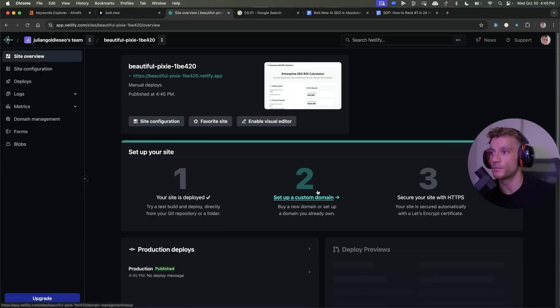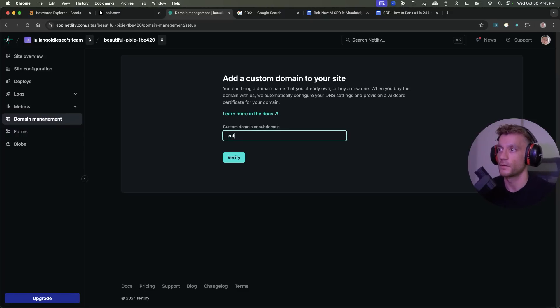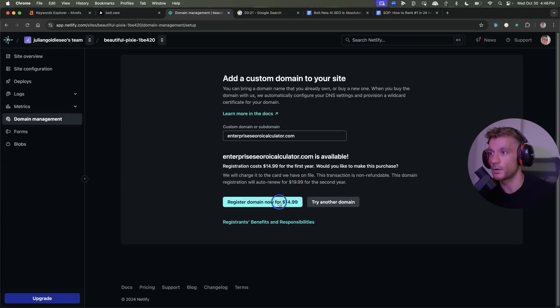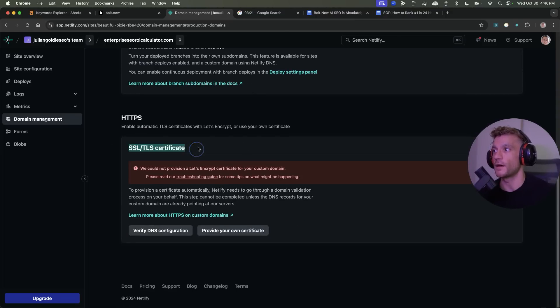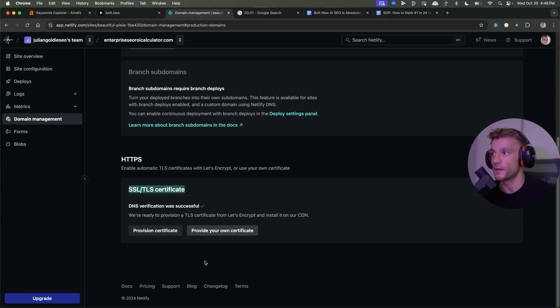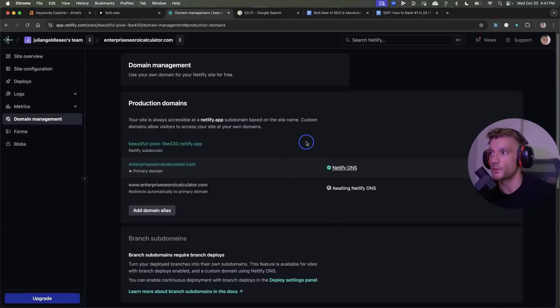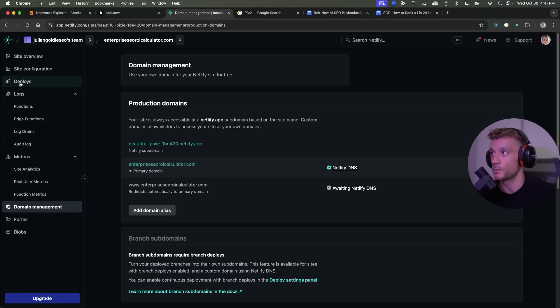From here we can click on that tool and hit setup. We're going to type in whatever we want to try to rank for — 'enterprise,' 'SEO,' 'ROI calculator' — hit verify, type in .com, and see if we can get that. It is available, so I'm going to register the domain right here. Now we've got an exact match domain ready to go for the tool we created in three minutes, with all the content, UI, and a working calculator. We can also set up an SSL certificate — verifying DNS configuration, provisioning the certificate — and check out site analytics for metrics and how many people are using it.